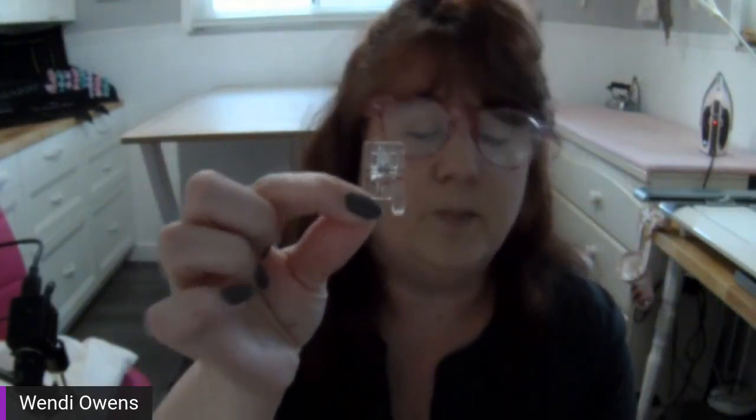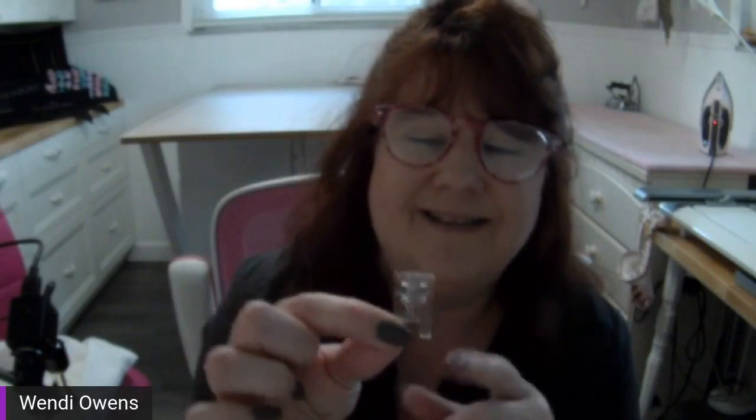For the foot used to add the entredeux, I just used the A foot, but you could also use an open-toe foot to see more clearly. I tend to use an open-toe foot for quite a few things. There is also a clear A and clear B foot — that clear B foot has become one of my best friends and I seem to use it the most.